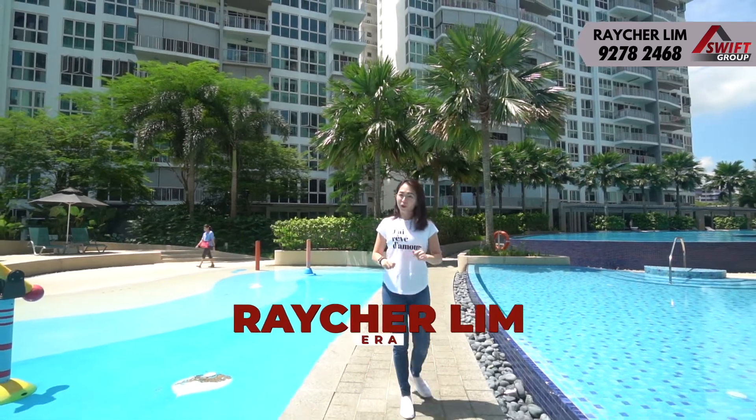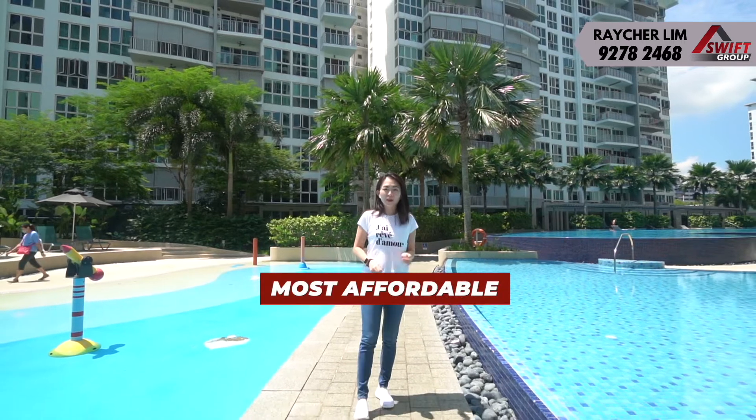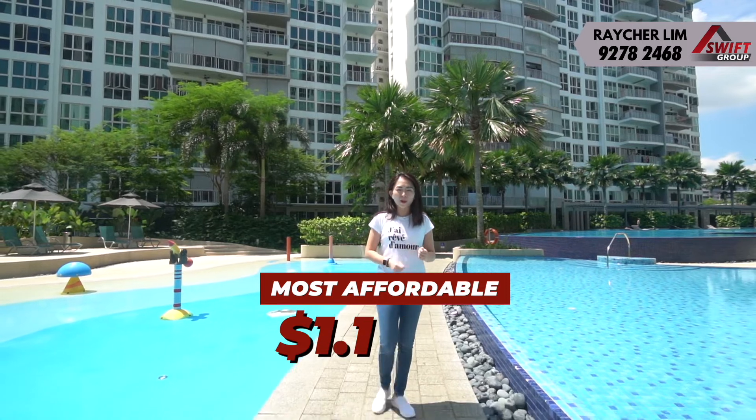Welcome to another property tour brought to you by Property Dealmaker. Today, I'm bringing you the most affordable 3-bedroom, 2-bathroom, 1055 square feet, only at $1.18 million.